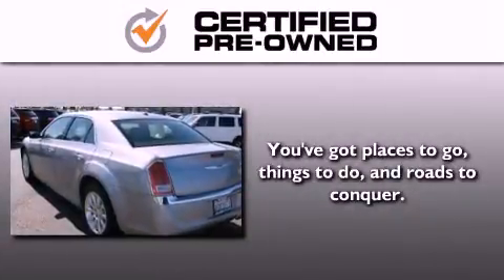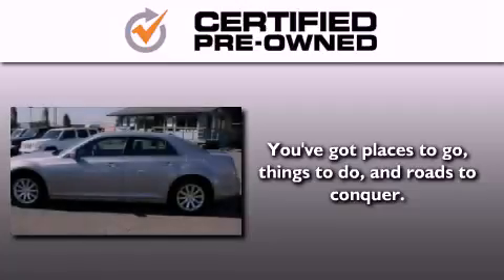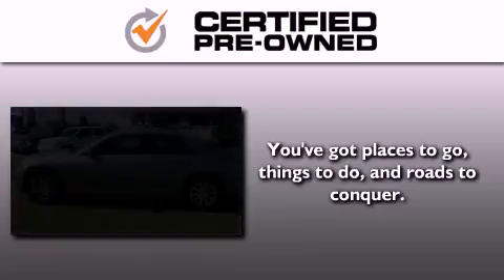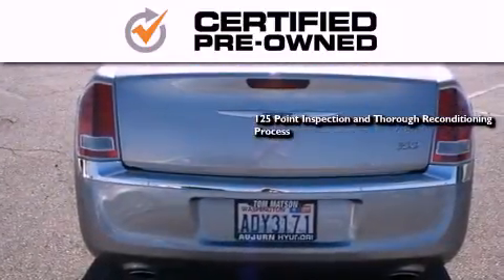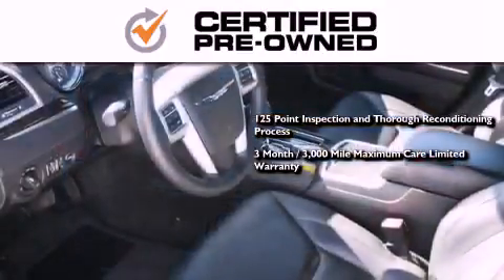Every Chrysler, Jeep, Dodge and Ram certified pre-owned vehicle has to pass a stringent certification process, guaranteeing that only the finest vehicles get certified. This means you get a 125-point inspection and thorough reconditioning process, a 3-month, 3,000-mile maximum care limited warranty.